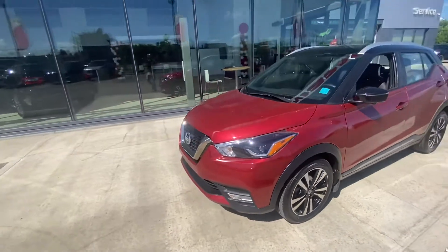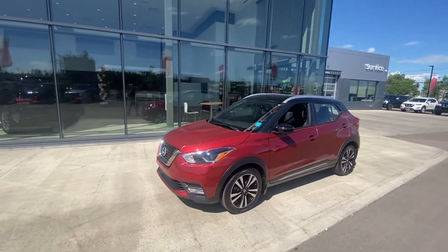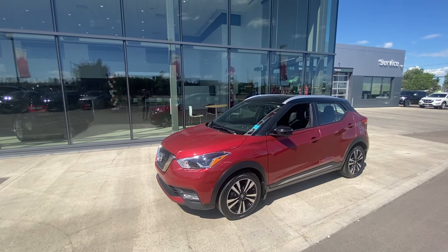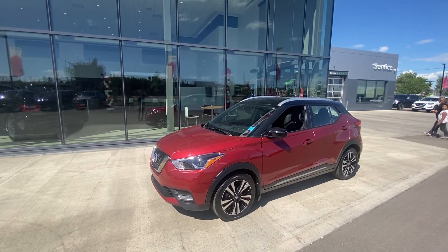I'll include that in an email and just want to know when you might be able to come down to the dealership and take this awesome vehicle for a test drive. Feel free to email me back, or you can text or call me at 780-940-7661. Hope you're having a great day — look forward to hearing back from you. Bye for now, Mel!